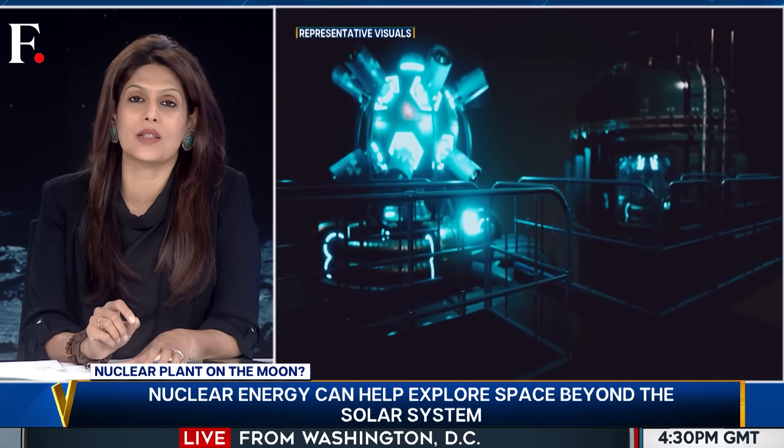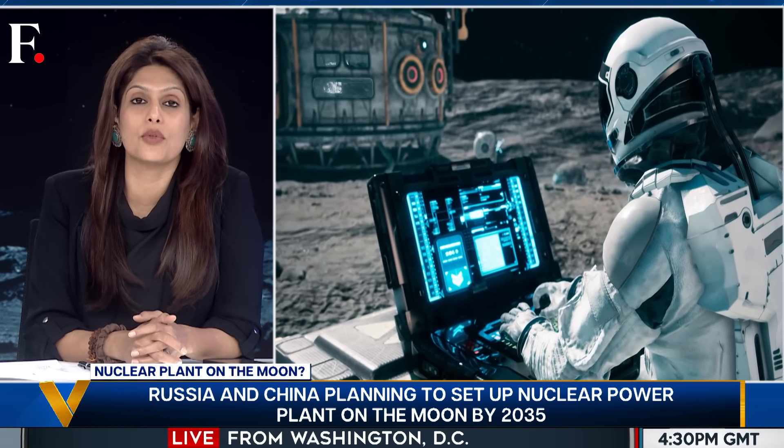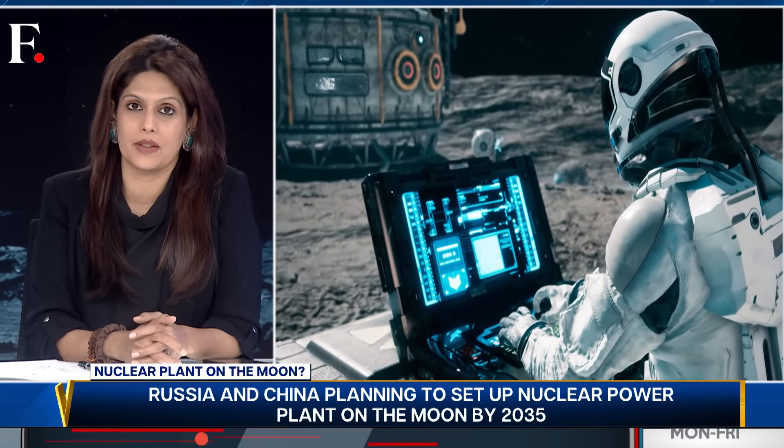Now let's look at the how. How do you build a nuclear plant on the moon? The plan is to deliver the reactor to the lunar surface. Russia says robots will then install it. Apparently all the technical concerns have been addressed — except one: how to cool the reactor.